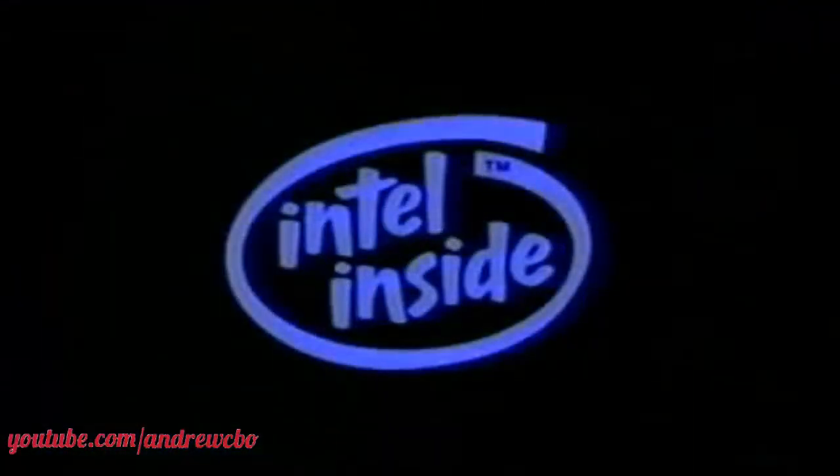It's called the Intel 486 DX2 processor and is compatible with all popular software. Make sure your next PC has one inside.